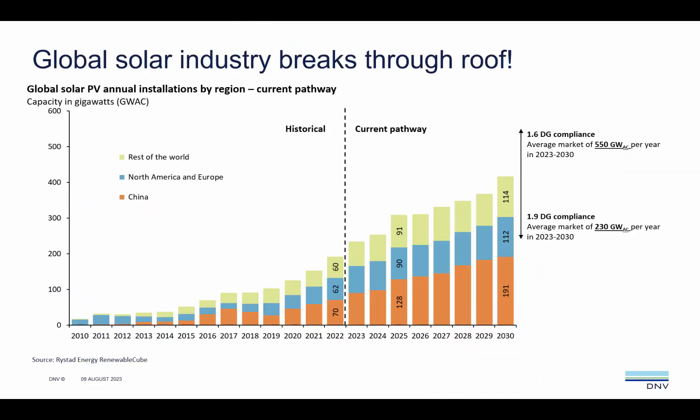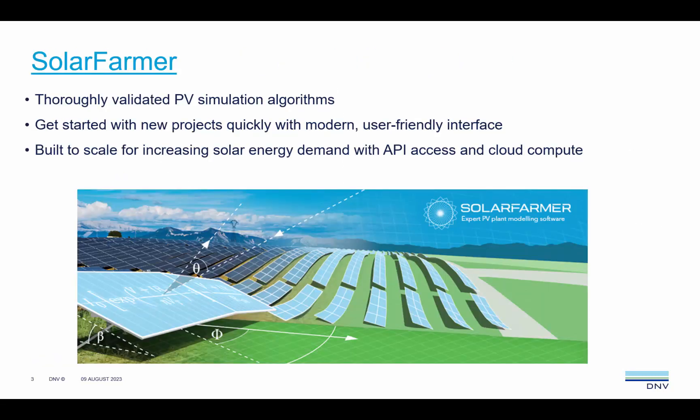I want to start with this slide which shows the global solar PV installation rate since 2010 and how it projects exponentially into the future years. At DMV our solar energy analysts are delivering approximately 2,000 energy assessments per year. It has been clear to us for a while that if we're realistically going to serve this growing demand, we cannot continue with the familiar tools that are simply not built for scale. That is why DMV has built Solar Farmer and why we are in the process of moving away from using PVSYST for energy yield simulations.